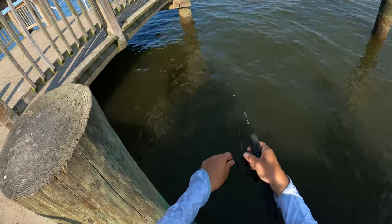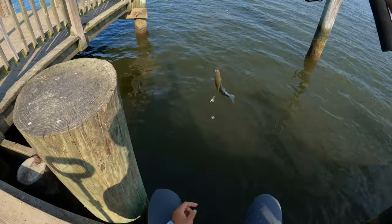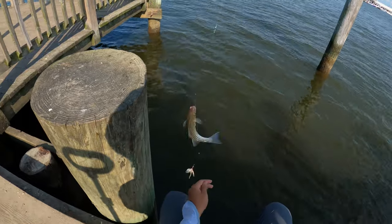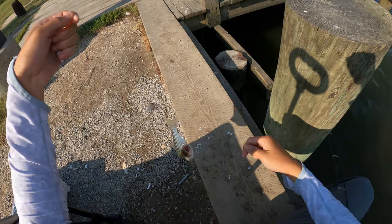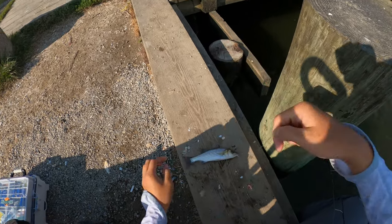We're on here again. It's a decent sized rockfish - bigger than the ones I caught before. Probably six or seven inches maybe, I would say. It came off too.